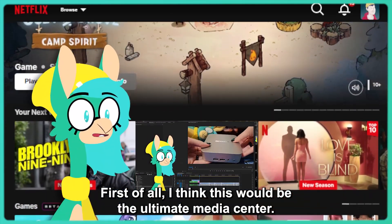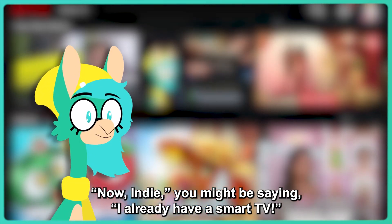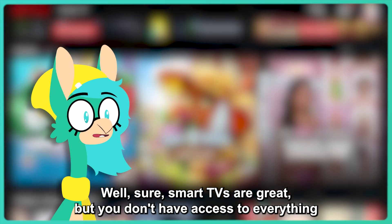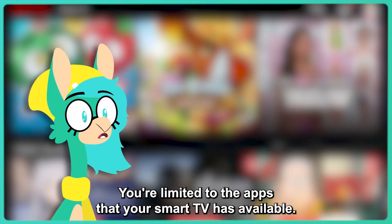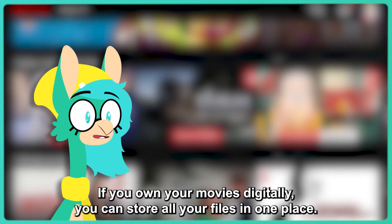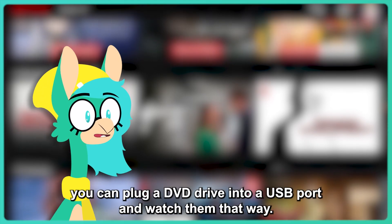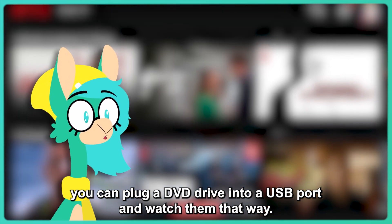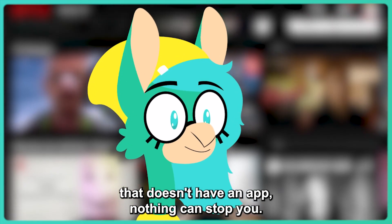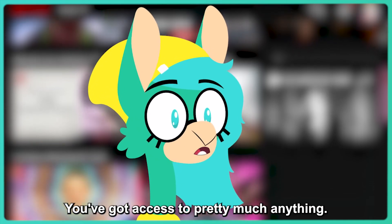First of all, I think this would be the ultimate media center. Now you might be saying, I already have a smart TV. Well sure, smart TVs are great, but you don't have access to everything a computer has. You're limited to the apps that your smart TV has available. With a computer, you have access to the whole internet. If you own your movies digitally, you can store all your files in one place. If you have a DVD collection, you can plug a DVD drive into a USB port and watch them that way. If there is a service or a website that you want to watch a show on that doesn't have an app, nothing can stop you. You're not limited to your TV's app store — you've got access to pretty much anything.